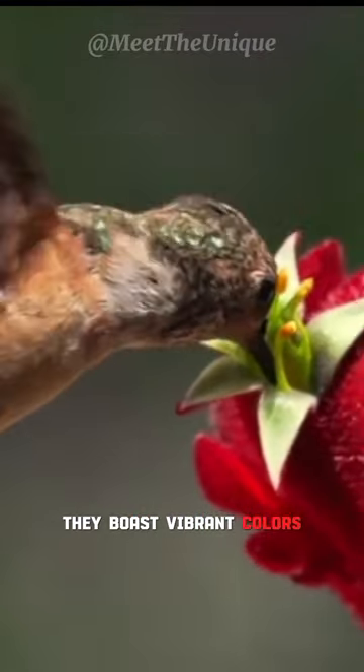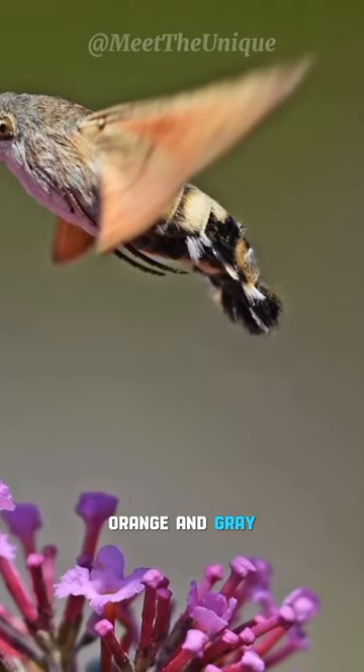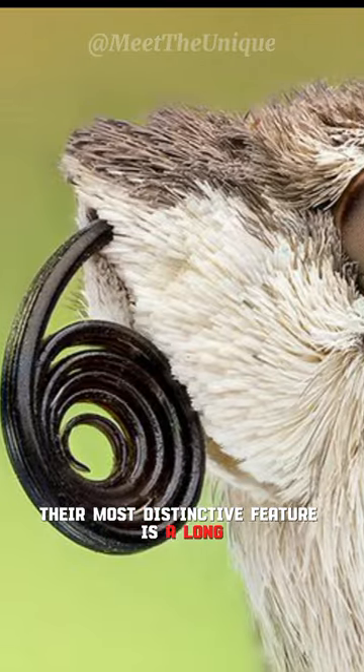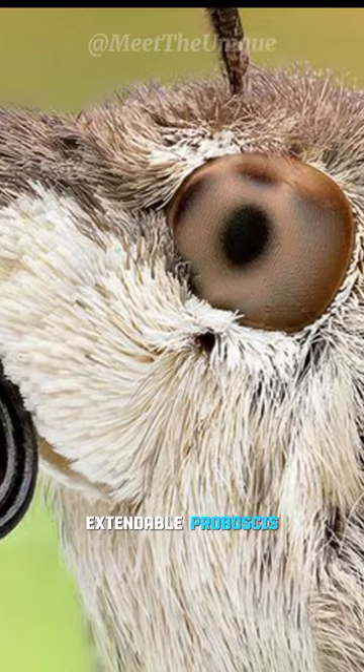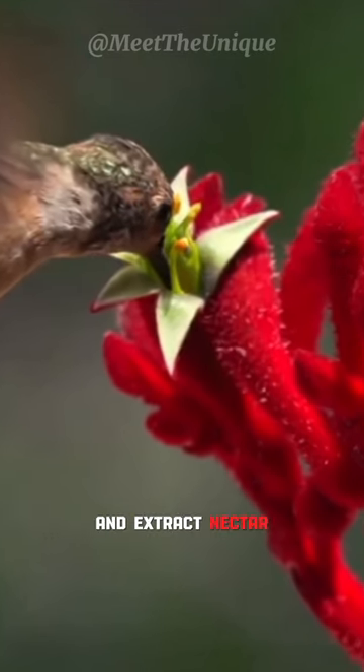They boast vibrant colors, often with a combination of brown, orange, and gray, which enhances their bird resemblance. Their most distinctive feature is a long, extendable proboscis, which is used to reach deep into flowers and extract nectar.